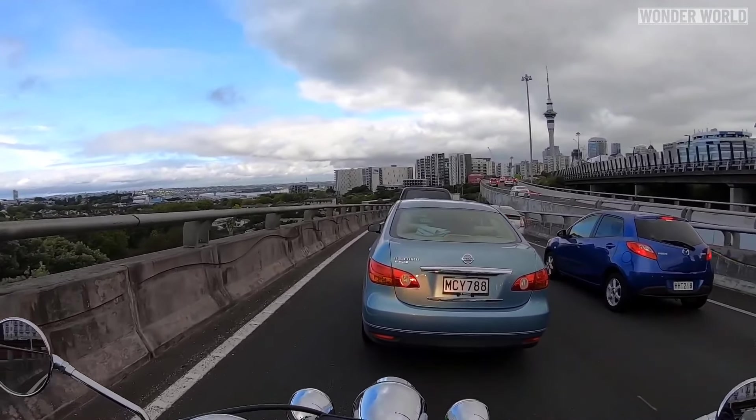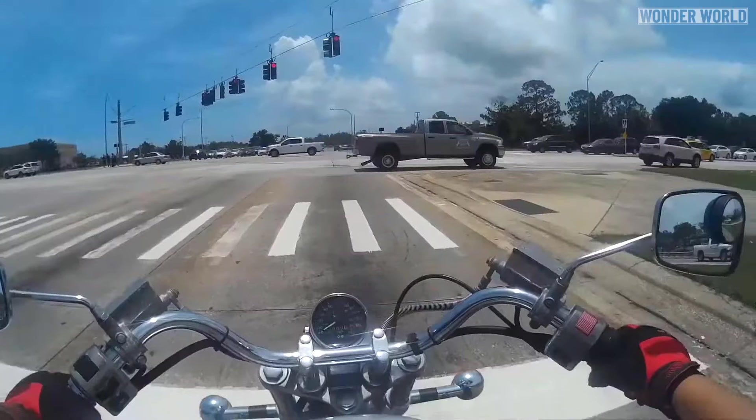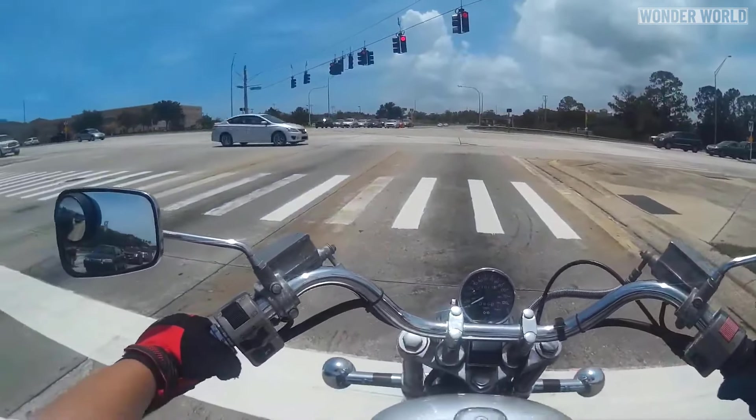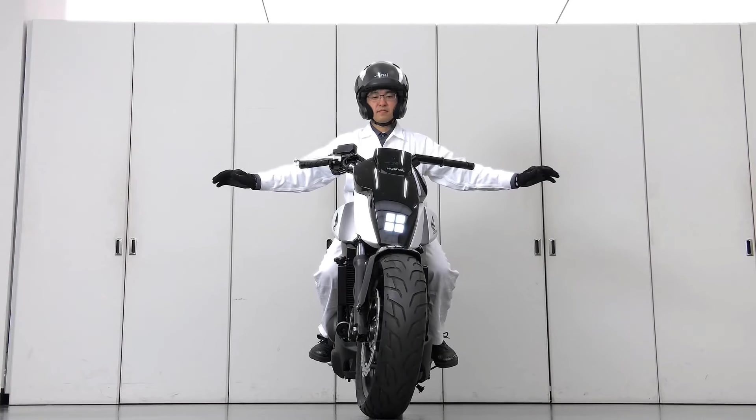Riding a motorbike at slow speeds, such as starting and stopping in peak hour traffic or traffic jams, or keeping a bike upright on windy days at stop lights, can be quite challenging, and a rider can become fatigued, especially on big heavy bikes.